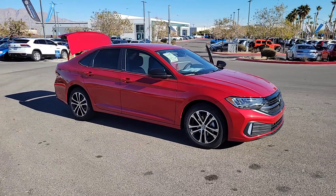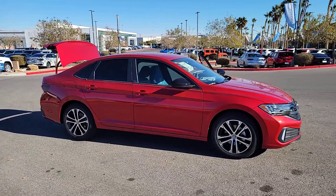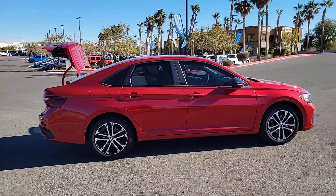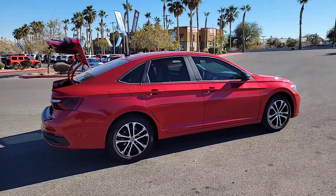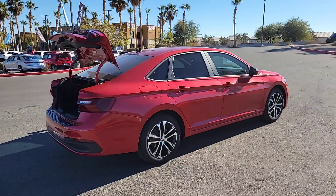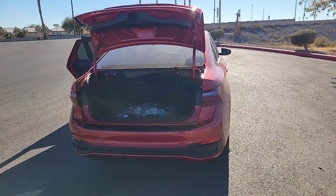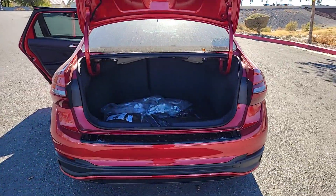Hop into the 2024 Volkswagen Jetta. Here's a comfortable modern Jetta that's as fun to drive as it is practical. This refined compact sedan delivers delightful performance while its driver assist safety features help you protect your most precious cargo. The following are some of this vehicle's highlighted options.